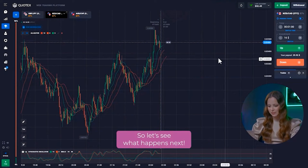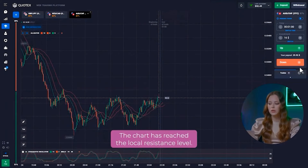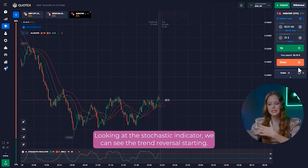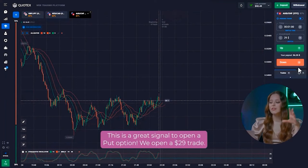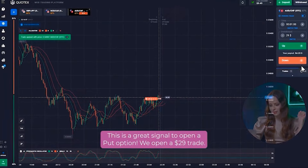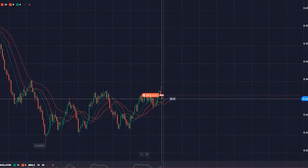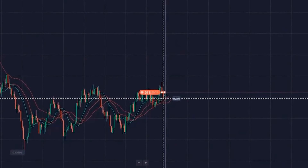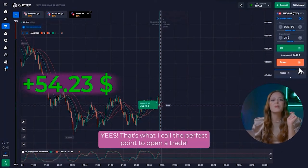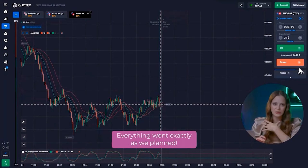Let's move on to the third currency pair. The chart has reached the local resistance level. Looking at the stochastic indicator, we can see the trend reversal starting — that's a great signal to open a put option. We open a 29 dollar trade. Yes, that's what I call the perfect point to open a trade. Everything went exactly as we planned.